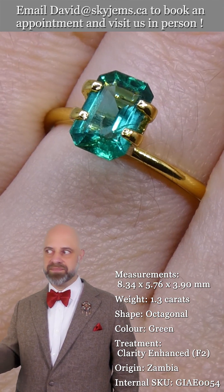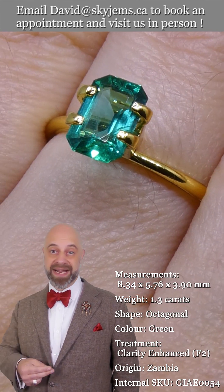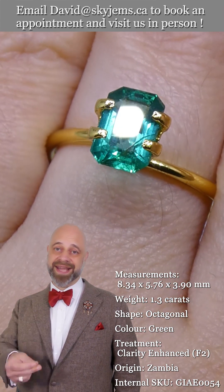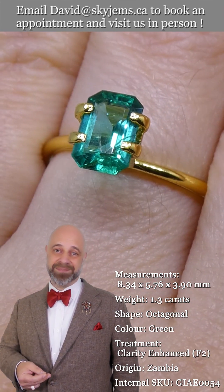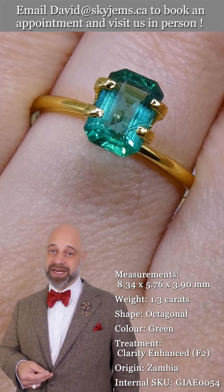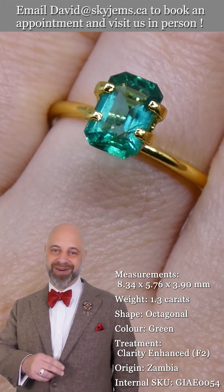Marcus Aurelius mentions emeralds several times in Meditations in allegory. It's generally considered that emerald was his favorite gem because he mentioned emeralds many, many times. Beautiful, beautiful stone. Thank you for listening. Have yourselves a great day, and please continue to tell your friends about SkyGems.ca so we can continue to bring beautiful gems and magnificent jewelry to wonderful people like you all around the world. Bye for now.